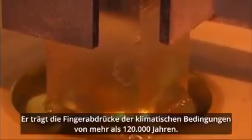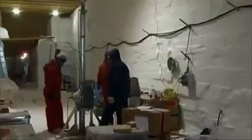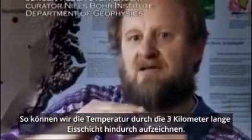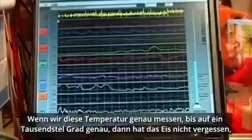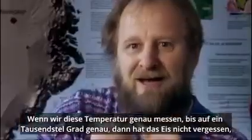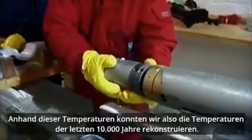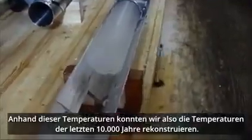It bears the fingerprints of climatic conditions over more than 120,000 years. When we remove or drill the ice core, we leave a hole and we insert a thermometer in the hole — we are able to map out the temperature through the three kilometer ice sheet. Now that temperature, if we do it precisely enough, to a thousandth of a degree accuracy, then the ice has not forgotten how cold or warm it was on the surface at the time the snow fell. So, using those temperatures, we have been able to reconstruct the temperatures of the last 10,000 years.